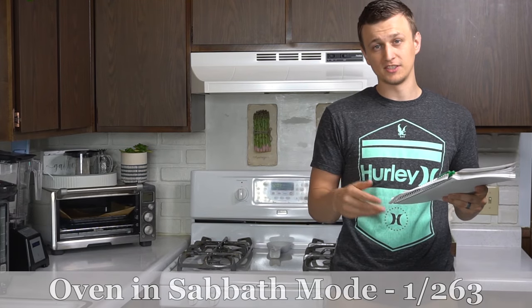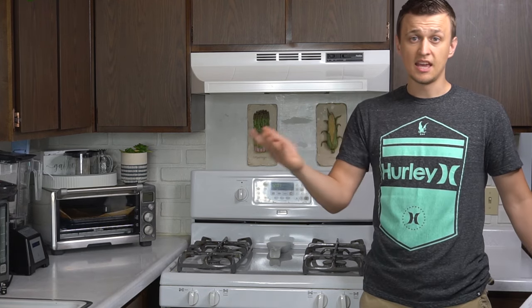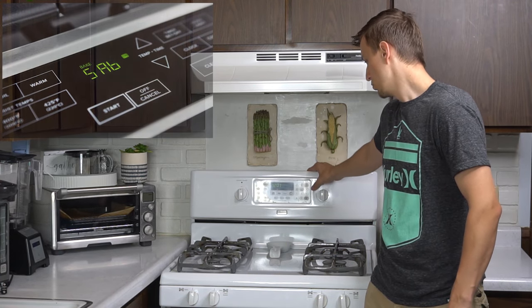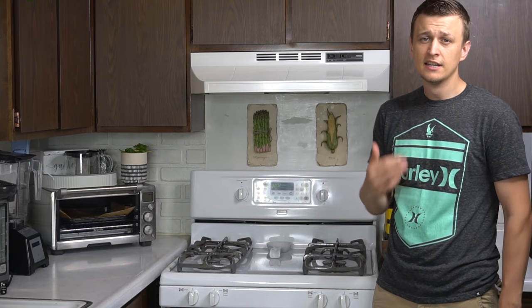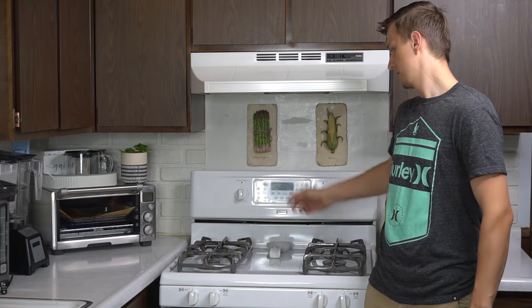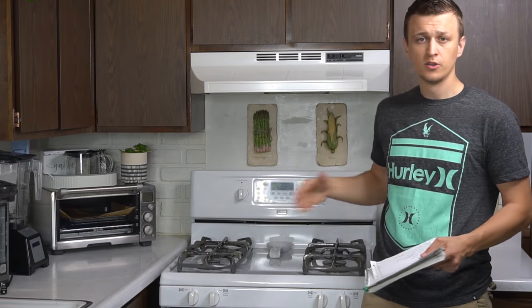I had one call where the oven was stuck in Sabbath mode — it shows what looks like '56' on the display, but it's actually an 'S' with a lowercase 'b' for Sabbath. When in Sabbath mode, the oven won't turn on. It's usually triggered by pressing and holding the clock button for three to five seconds. To get out of it, look up your brand online — for example, 'Maytag oven Sabbath mode' — or check your manual. Usually it's just pressing one or two buttons.